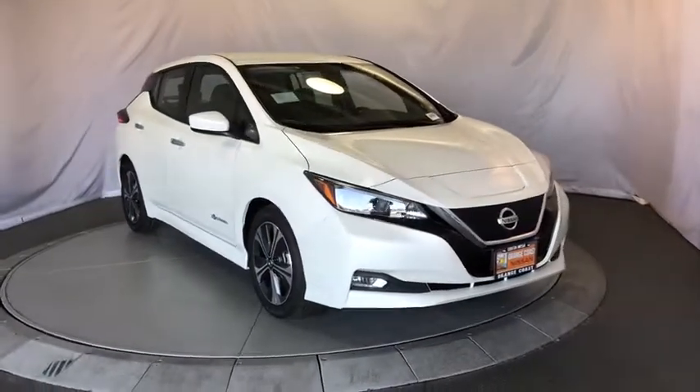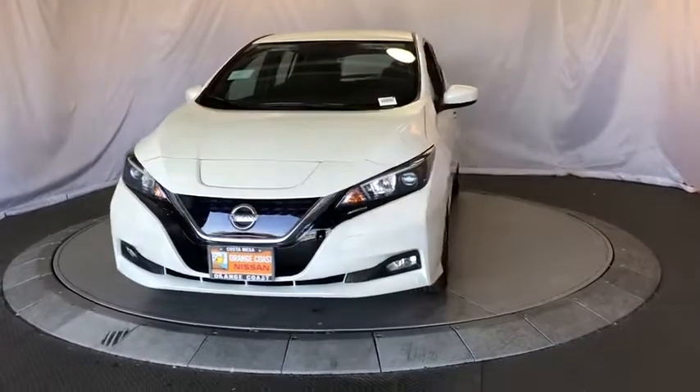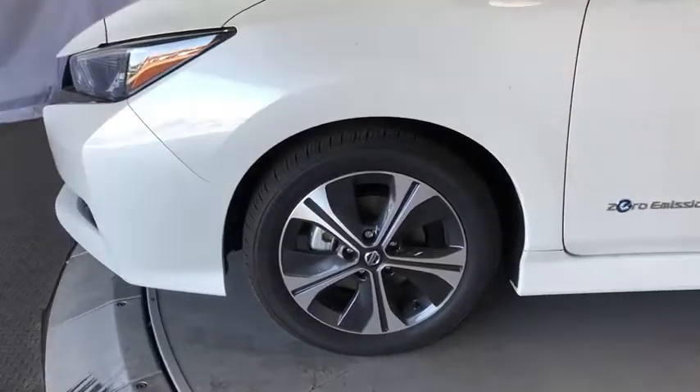Leather-wrapped steering wheel. Adjustable steering wheel. Power steering. Cruise control. Keyless start. Aluminum wheels. Four-wheel disc brakes. AM FM stereo radio. Climate control. Rear defrost.